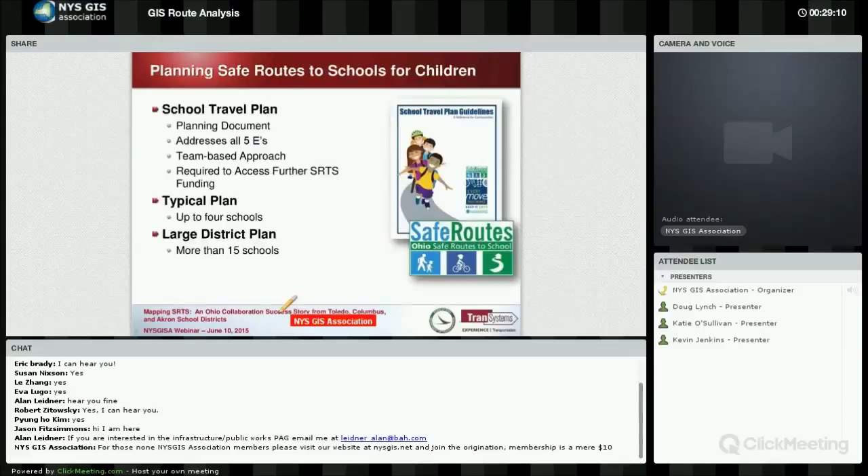This slide shows what typically has to be in a school travel plan. In order for any community in Ohio to get funding, they have to develop a plan, and we do help them do that through the Safe Routes to School funds that we have. It lays out the process for improving safety and encouraging children to walk or bike to school.